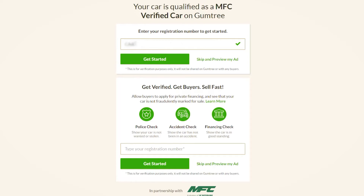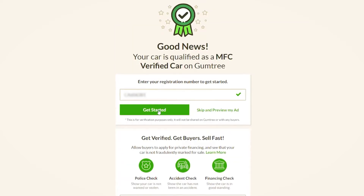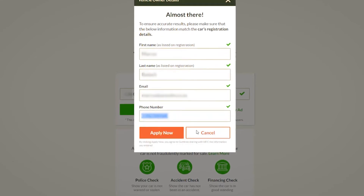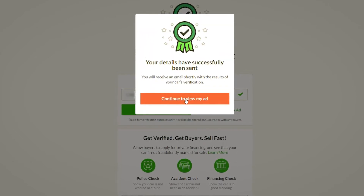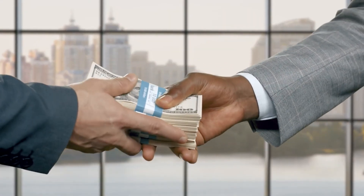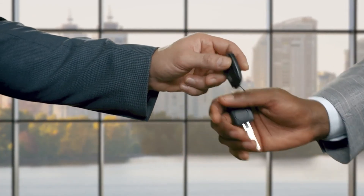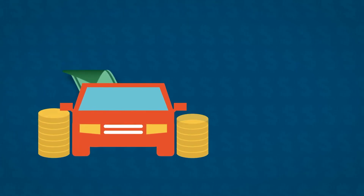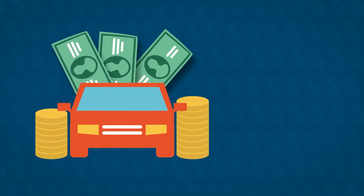Once you click post, a page will pop up if you're eligible to get verified. Type in your registration number and click 'Get Started,' fill in your details and click 'Apply.' You'll receive an email informing you that your car has been MFC verified. Not only does this show potential buyers that your car is not stolen, has had no accidents reported on it, or any financial issues reported.